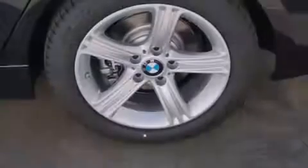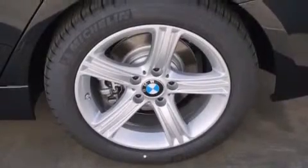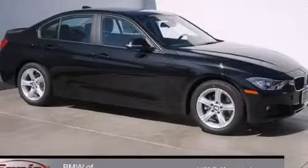With an EPA estimated rating of 35 miles per gallon on the highway, it doesn't compromise fuel efficiency for size, comfort, or fun. Call now to find out how you can own this breathtaking vehicle.